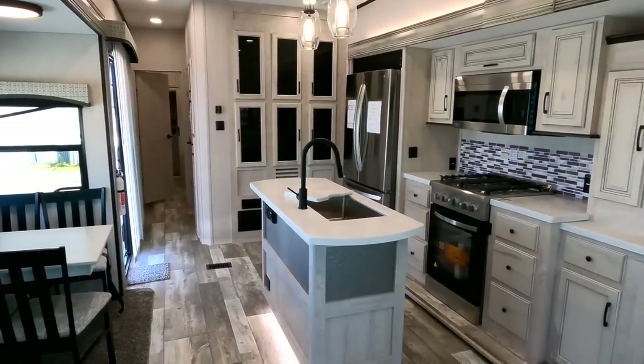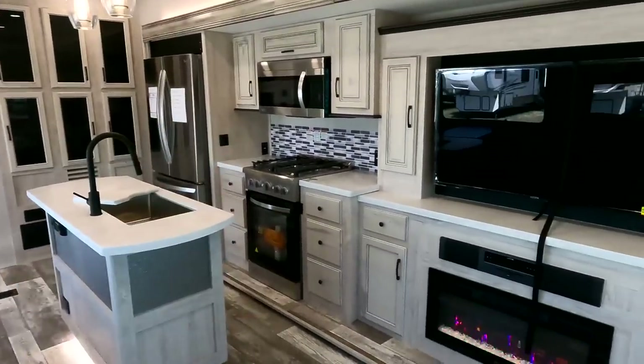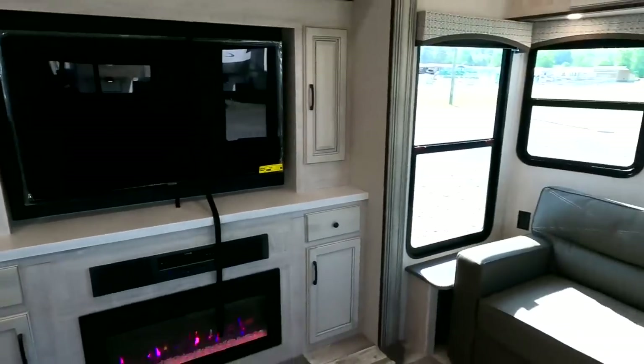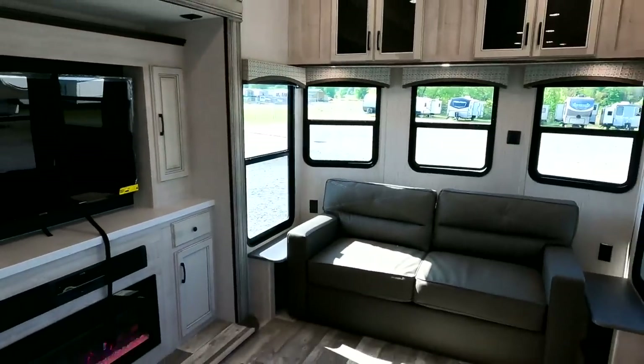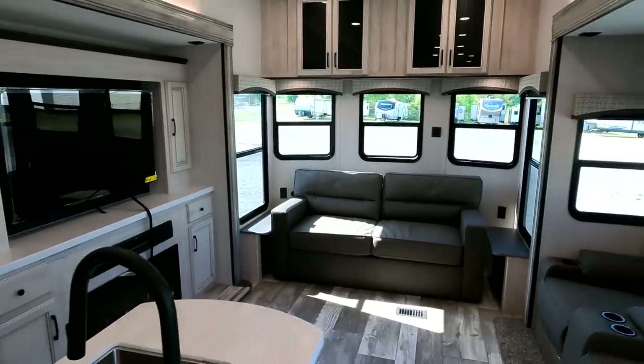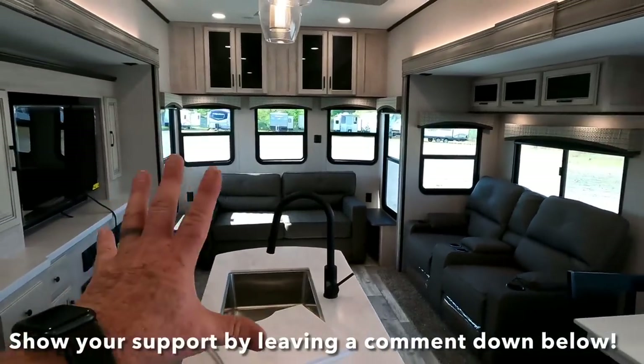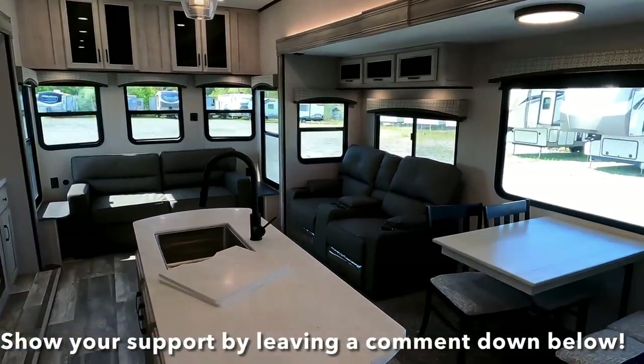If you get back to the website and this particular model isn't there, there's also an email address and a phone number to reach out to me — maybe you're interested in this particular model and we can definitely get it for you. Continue to like and subscribe, leave me your comments, tell me what you think of these really awesome destination trailers. Come see us.